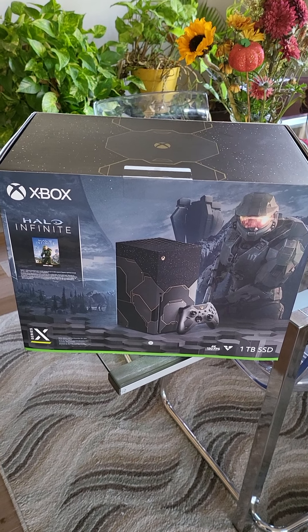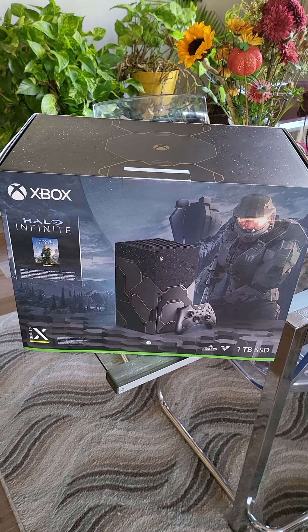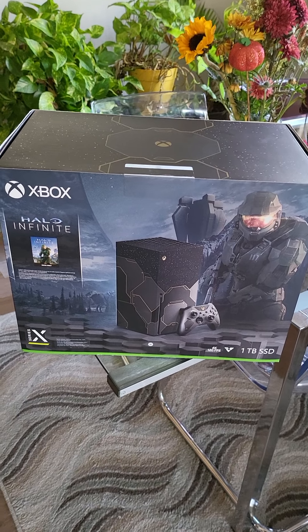Here we got a Halo Infinite Series X box I just picked up today, and we're going to be doing a box opening.